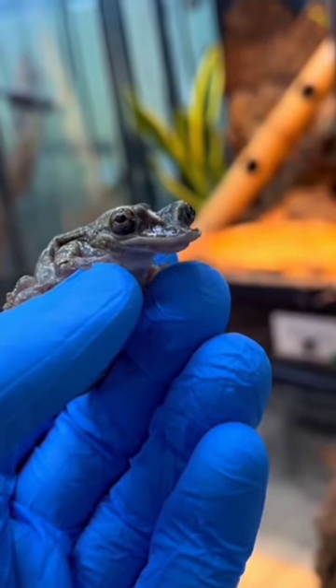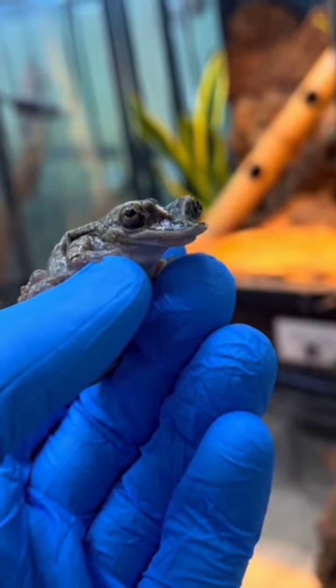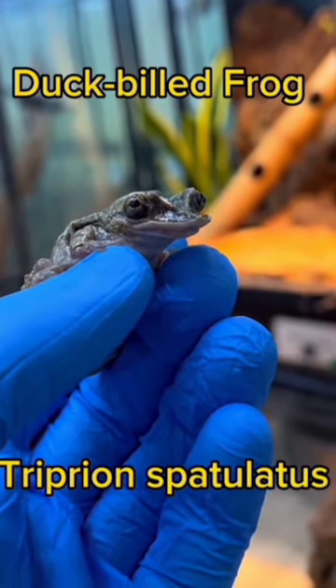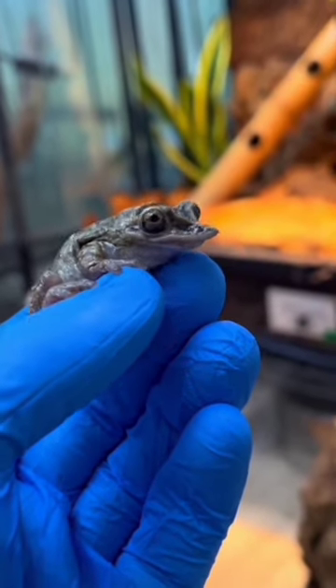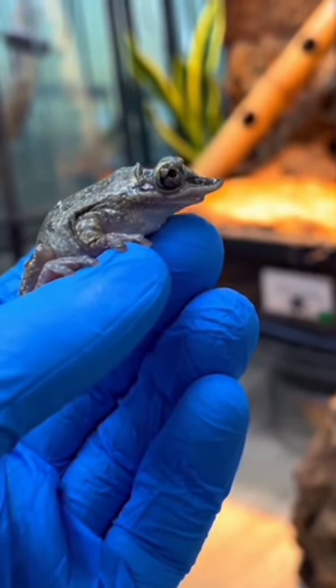If it looks like a duck, and it sounds like a duck, and it swims like a duck, then it's probably a tree frog. Meet the duck-billed frog, also known as the shovel-headed frog, Triperian spatulatus. This crazy-looking frog is actually pretty common in the Pacific lowlands of western Mexico.